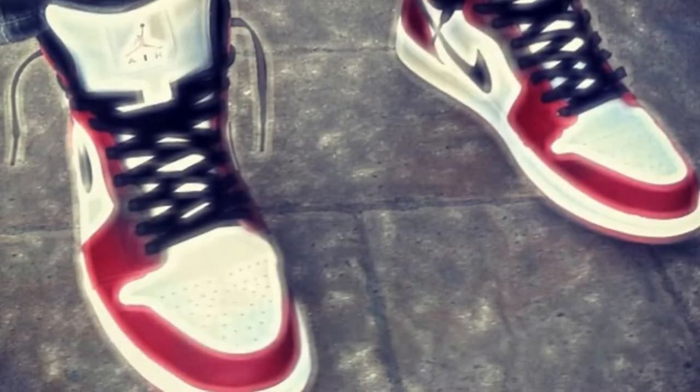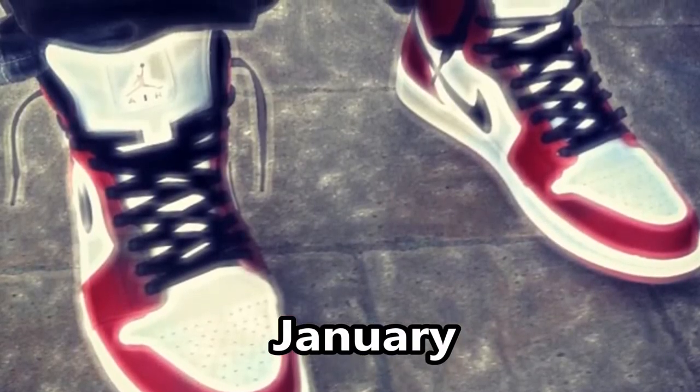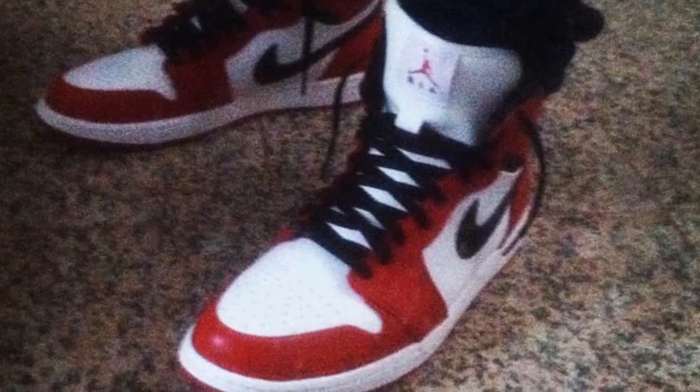Number 5: first up we got the Air Jordan 1s — these are the Chicago 1s. Missed out on the Bred Coals as well as the Royals. Really love this shoe, not super comfortable, just needs an insole swap.